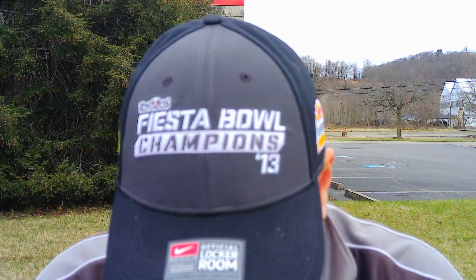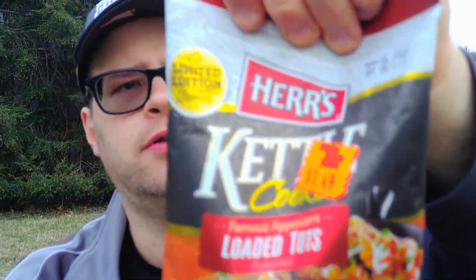I wouldn't buy these again. I think the flavor — 3 out of 10. I won't buy them again. But there they are — Herr's Kettle Cooked Famous Appetizers Loaded Tots flavor. Not to me, but whatever. Hope you enjoyed this review, see you next time.